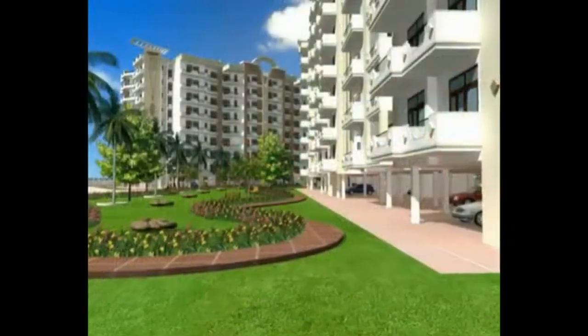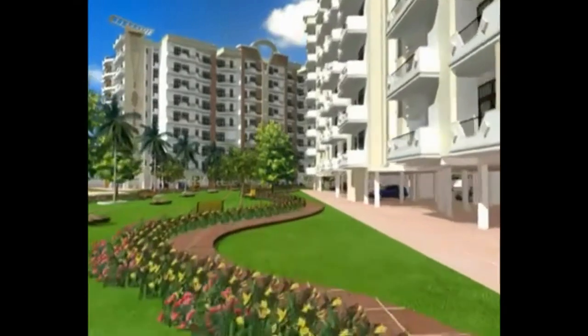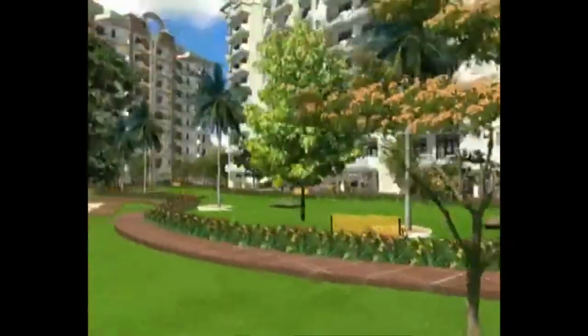It wears an inevitable stamp of world-class quality — a one-of-a-kind project, futuristic in vision, involving internationally reputed architects.